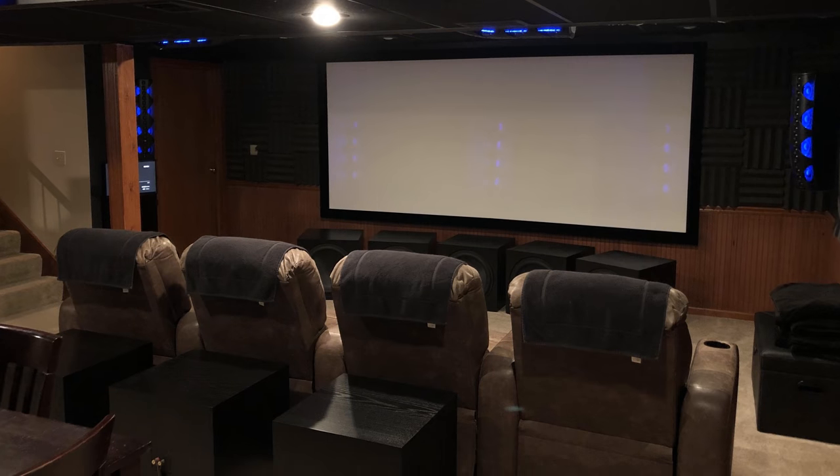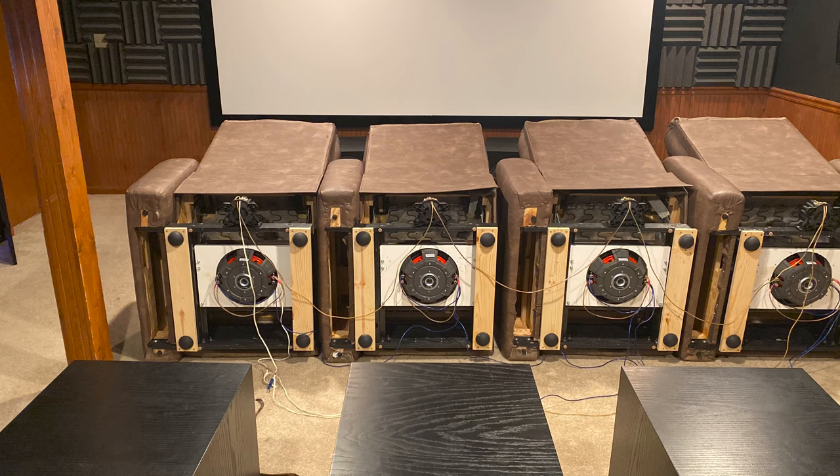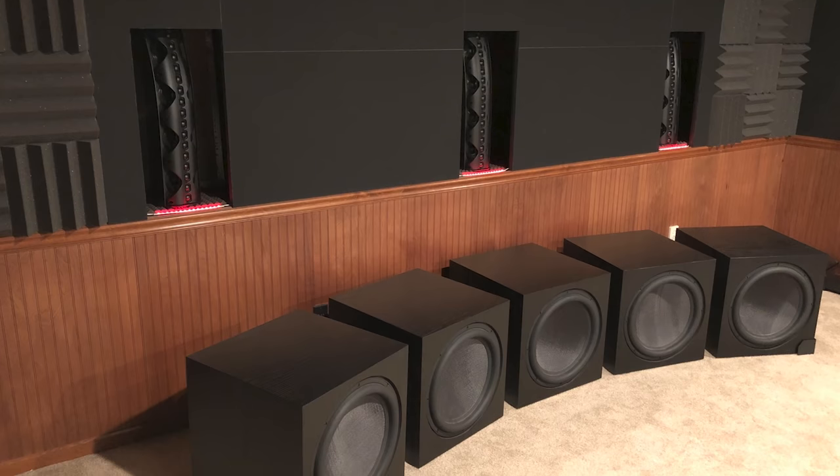Jonathan had an 18-inch driver right behind the main seat, butt kickers, and the platform — plus five 18-inch subwoofers up front. The cool thing was he could go into the miniDSP and toggle all three off, then turn on one at a time. That really allowed me to experience each sensation individually and understand what each one contributes on its own.